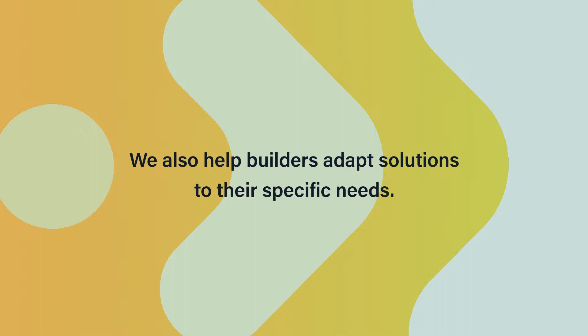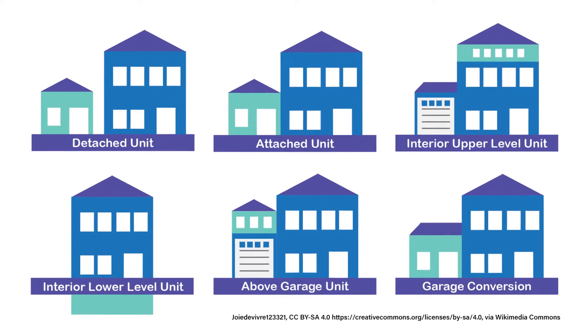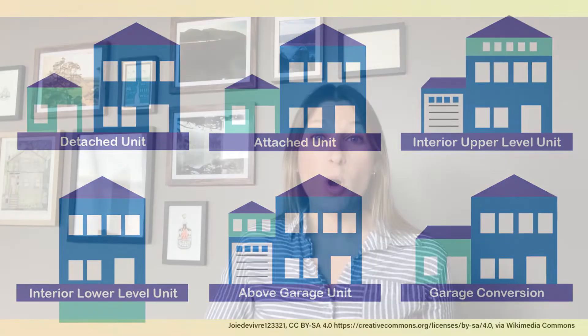One example is accessory dwelling units, or coach houses. They have a smaller footprint that sometimes doesn't allow for your standard residential heat pump water heater. We know that smaller format heat pump water heaters are going to come to the market at some point, but right now they're just not available. So rather than installing an inefficient system, we were able to work with the builder to find a unique solution for their water heating needs that was both energy efficient and met the program intent with the requirements.